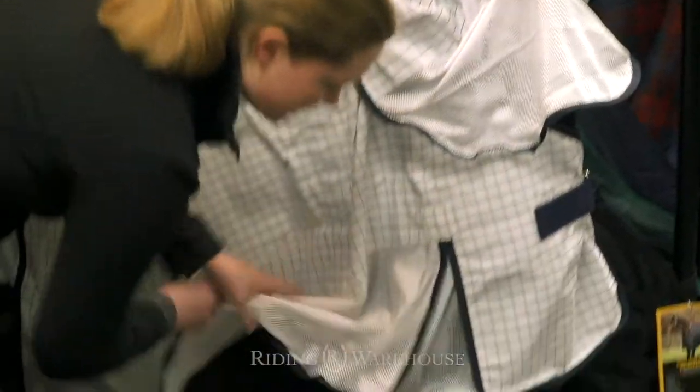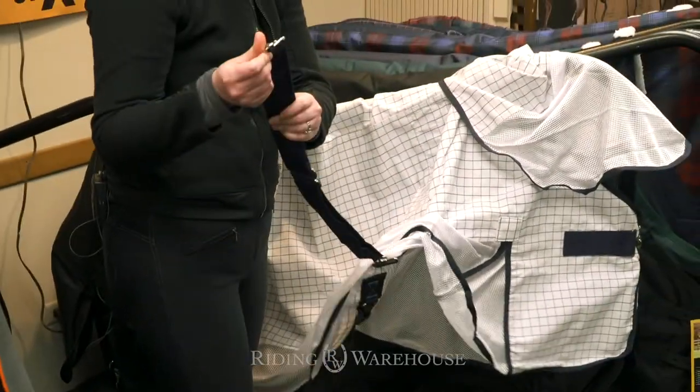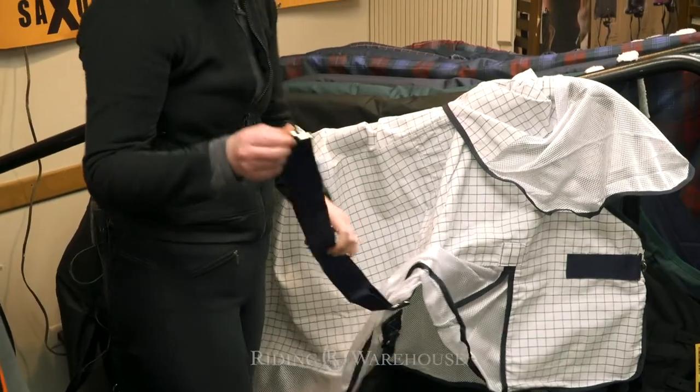This also has a single belly strap that's adjustable. Also a surcingle type closure with the rubber stopper to make sure that it's secure.